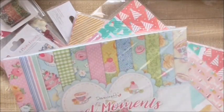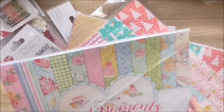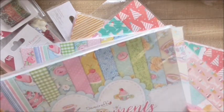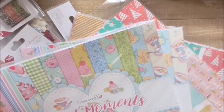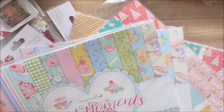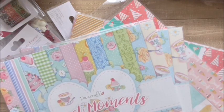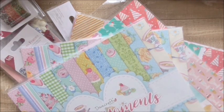I've got these Sweet Moments as well — this was a pound and I've got two of those. They are gorgeous — you've got cakes and flowers and cups of tea and roses. Really gorgeous. The gingham too.